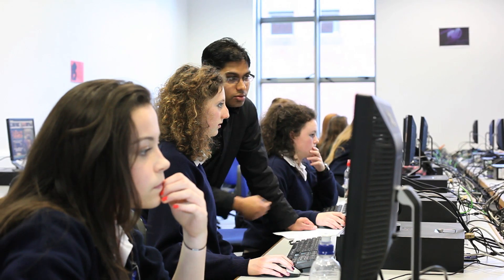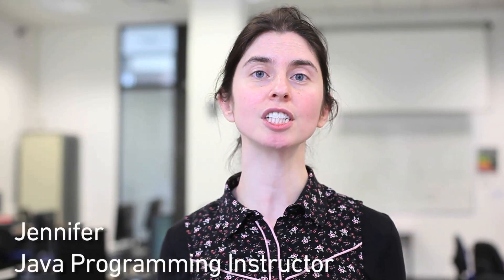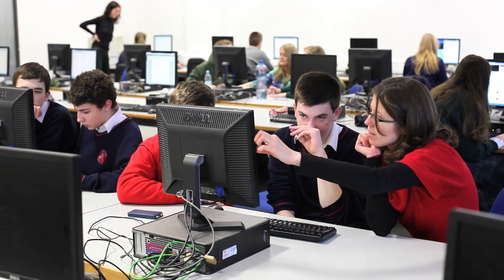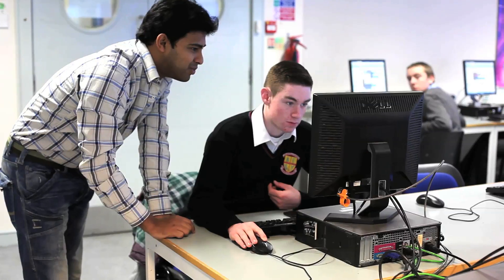The idea behind the Java programming stream in ComputeTY is to give students a gentle introduction to the Java programming language. We teach the students some of what we would teach the undergraduate students in first year. We start off by teaching them some basic Java using a 2D maze environment called Robot World.